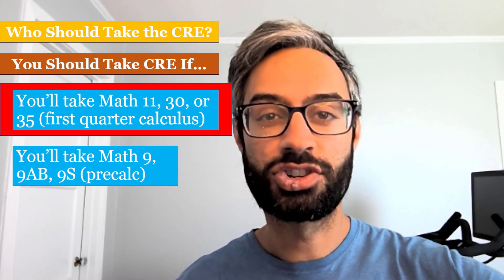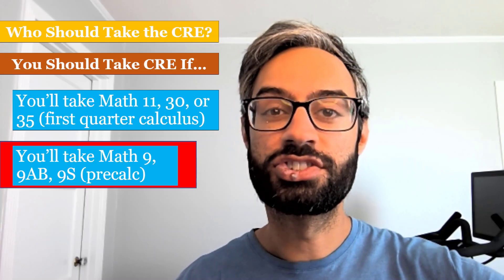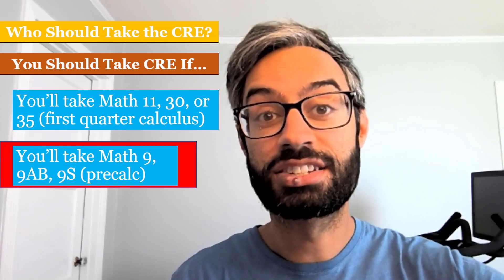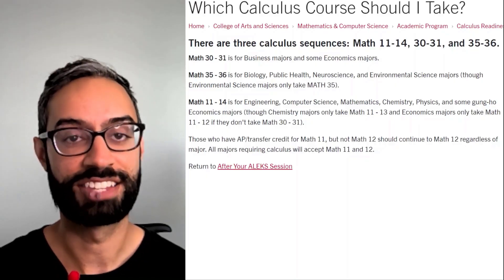First quarter calculus is Math 11, 30, or 35, or if you're planning to take pre-calculus. We have a few different versions of pre-calculus available for you to choose from, depending on what the best fit is for you.